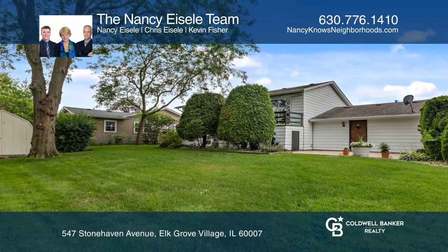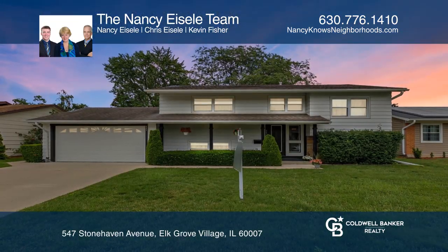Your dream home is waiting. Call the Nancy Isley team to schedule a tour.